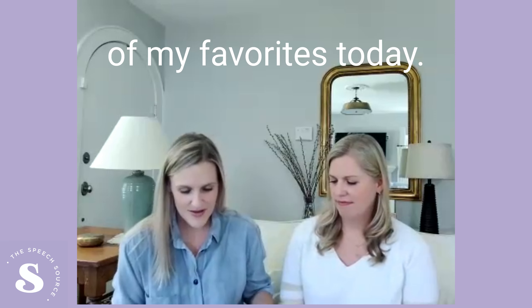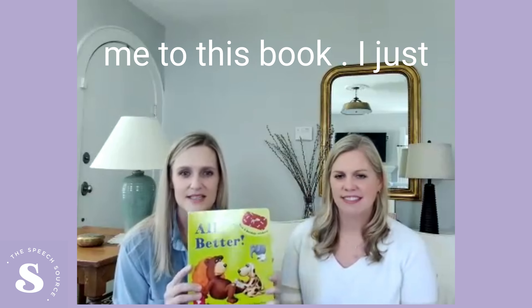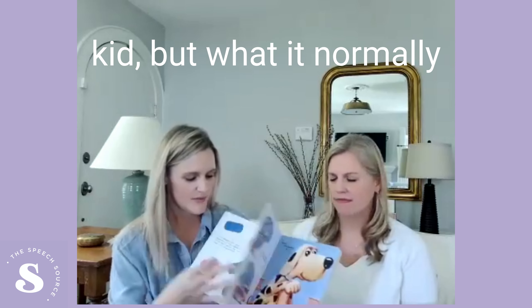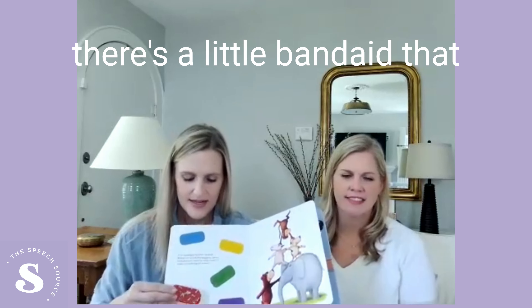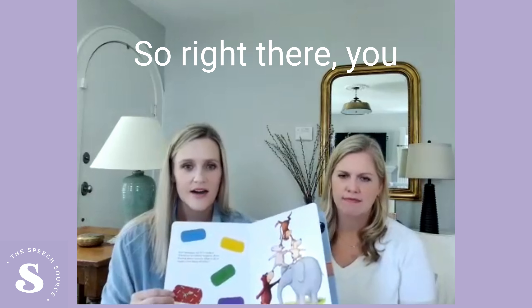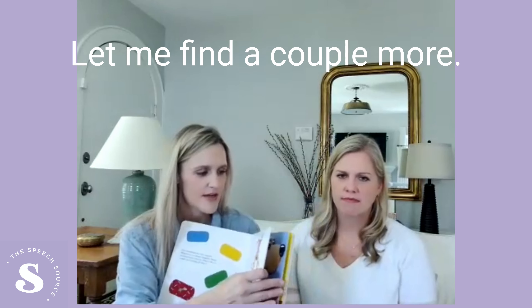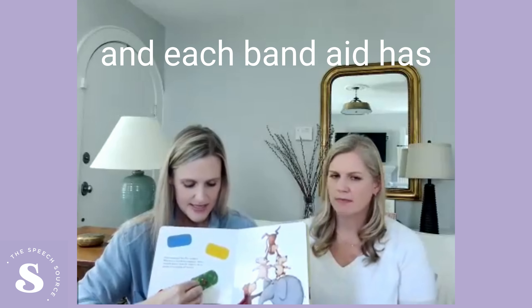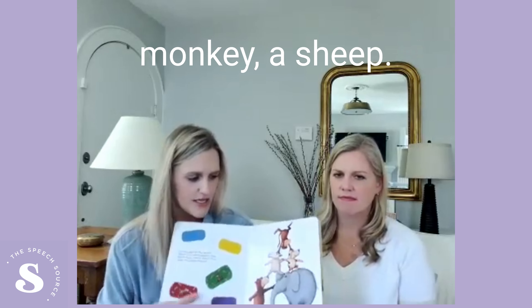I brought one of my favorites today. It's called All Better. My sister introduced me to this book and I just did it yesterday with a kid. What it normally looks like is all of these bandaids — there's a little bandaid that goes on the same color. So you can take them all off and match colors. Each bandaid has a little animal on it: there's a dog, a monkey, a sheep.